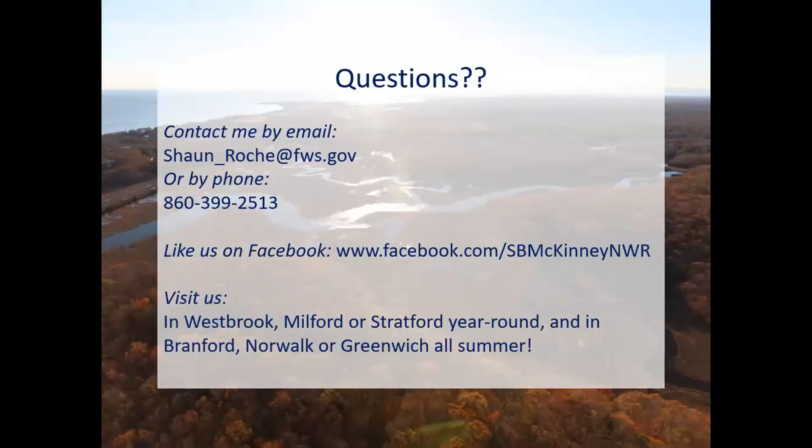That is the end of the presentation. I'll remind folks that we do have a pretty active Facebook page for the refuge and a website you can check out to find more information. You can visit Salt Meadow in Westbrook year round, anytime you'd like, and there's some of the best preserved marshes left in Connecticut to see there. Thank you, Sean — that was fascinating, way more than I knew about the use of salt marshes for haymaking.